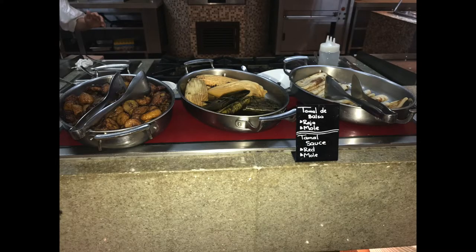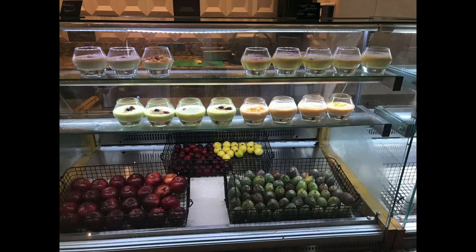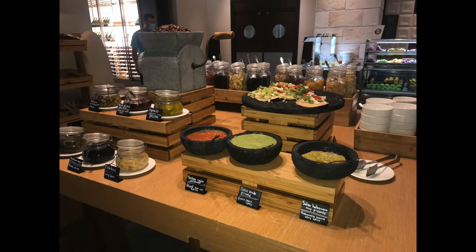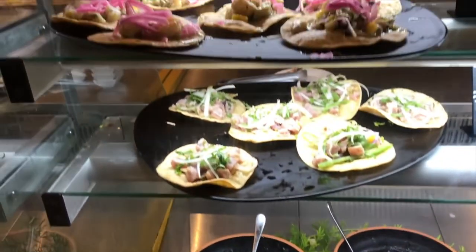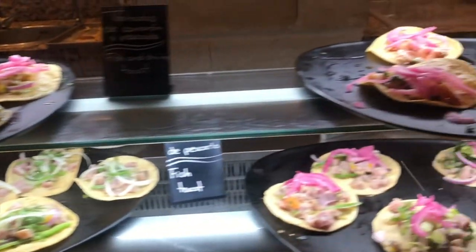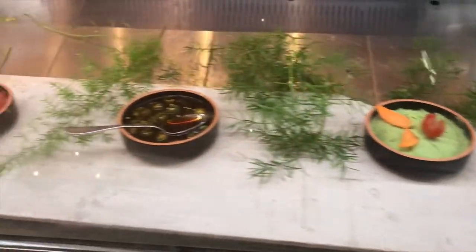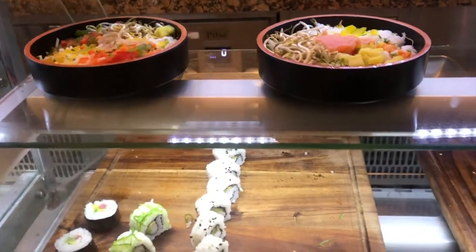My boyfriend Chris loved the smoothies and fresh juices. They had a whole back row of bread and pastries, parfaits, fruits — some fruits I had never seen before. They were just beautiful and fresh. They had a tamale station, all kinds of ceviches, salsas — just a great assortment of both American, continental, and Mexican food. They even had a little Japanese sushi and poke bowls.